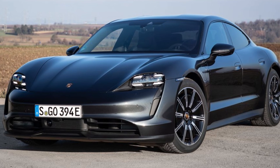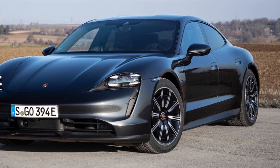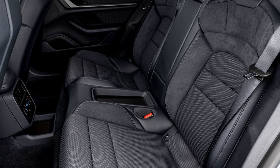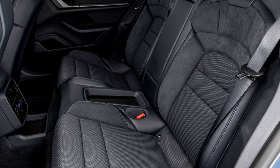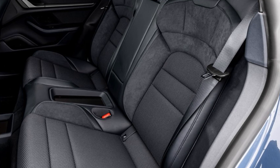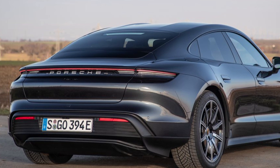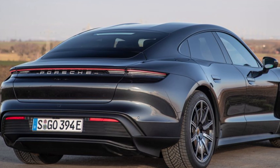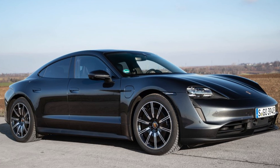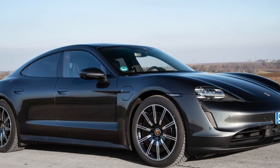Maximum charging capacity is up to 225 kW with the Performance Battery or up to 270 kW with the Performance Battery Plus. Both batteries can be charged from 5 to 80% SoC in 22.5 minutes, and power for a further 100 km is achieved after only 5 minutes. The Taycan offers impressive acceleration, attractive power typical of a sports car, and outstanding continuous available power.